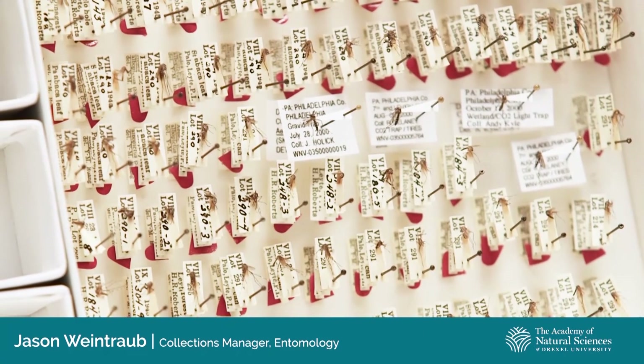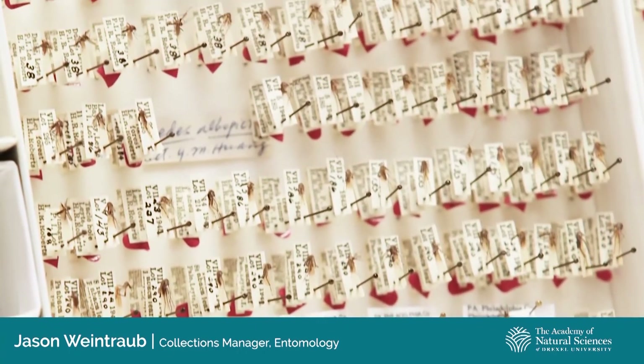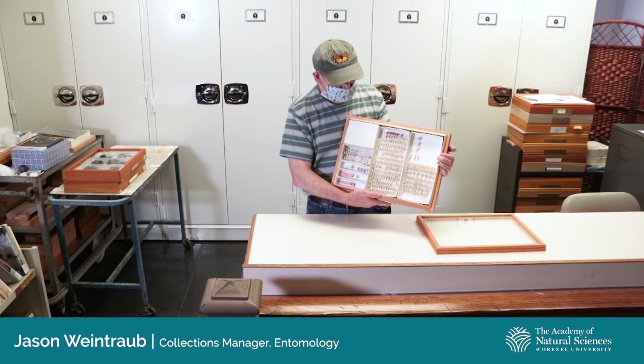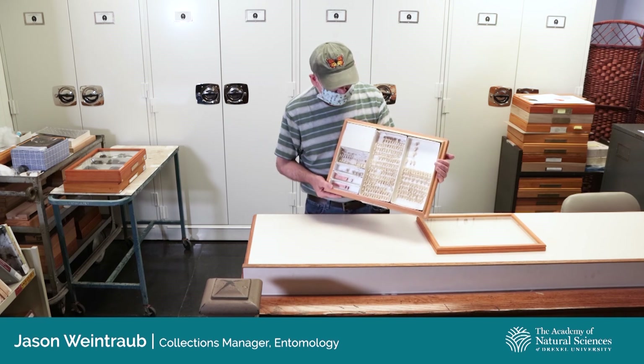This is an example of another reason that collections like the Academy's are important — they enable us to document changes in the geographic distribution of insects that are important to our welfare. Aedes albopictus is an important vector of dengue fever and the Zika virus, which has been in the news a lot. These are mosquitoes we need to worry about controlling and avoid being bitten by. Medical entomologists use collections like this both to confirm the identification of species that are important disease vectors and to study changes in their geographic distribution over time.